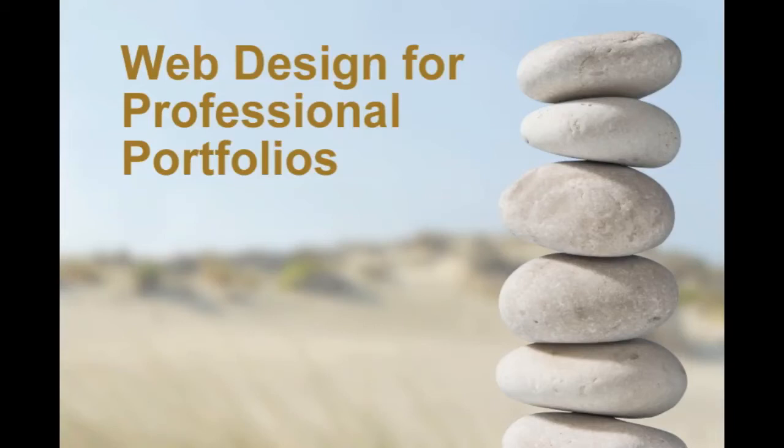Welcome to Web Design for Professional Portfolios. This series presents some basic web design principles that you can use for any website you create, but will be applied specifically to the project of creating a web portfolio that showcases your professional experience and credentials.